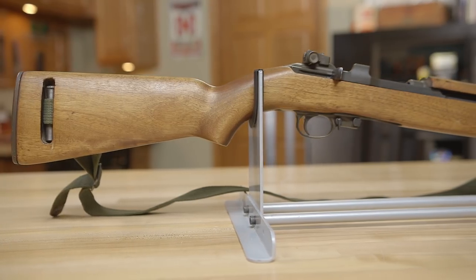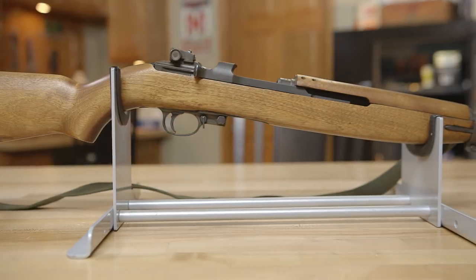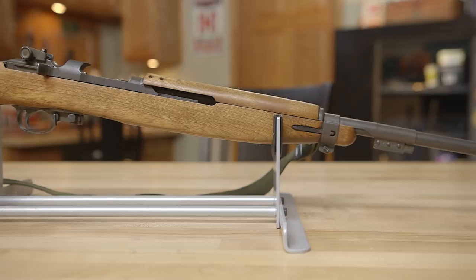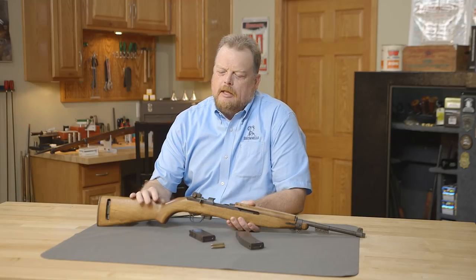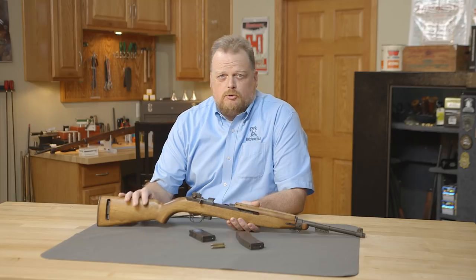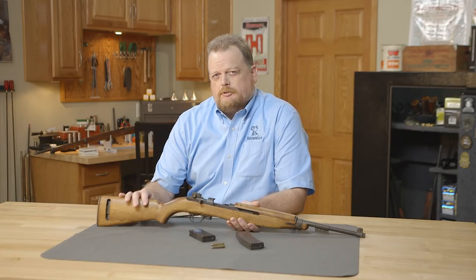The M1 carbine is a really interesting little rifle that started in World War II. It was developed because other countries were paying attention to what Germany was doing — waging blitzkrieg, or lightning war — and all of a sudden you would get glider troops or armored columns appearing in the rear of an army. Folks figured out real quick that they needed to equip rear-line troops with something more effective than just a 1911 pistol or maybe a Thompson submachine gun.